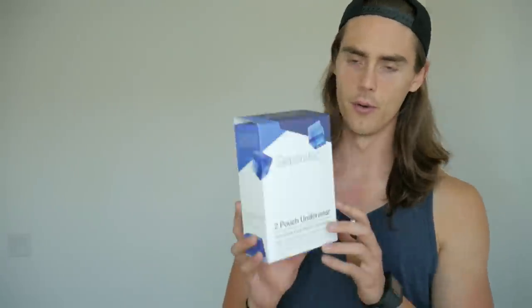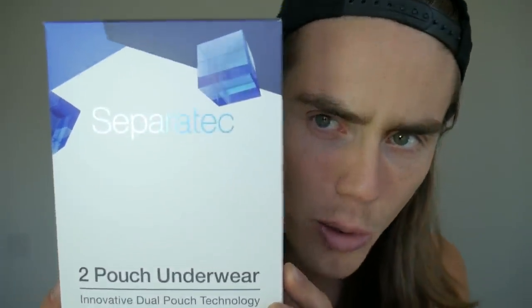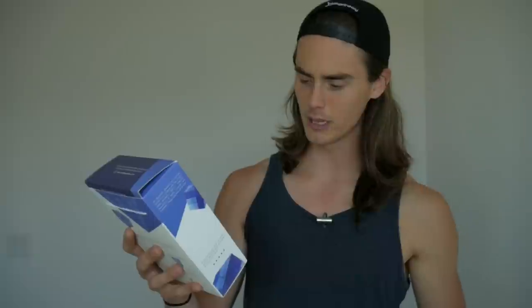I kind of forgot about the underwear and then all of a sudden they showed up. Oh yeah, some underwear. I was looking at the box and I was like, hold up — this is not your average everyday underwear. No, this is two-pouch underwear. I was reading the box: 'This innovative dual pouch technology keeps a man's intimate areas comfortably separated.' And then it struck me — Separatech. That makes more sense. I got real intrigued. Underwear that separates your stuff? That's unheard of, at least to me. So I was really curious to check them out.